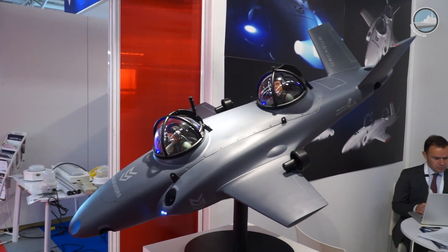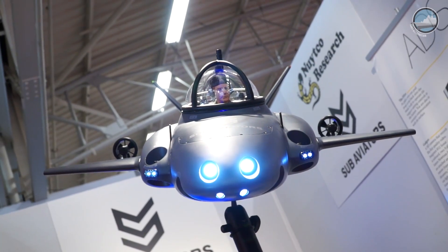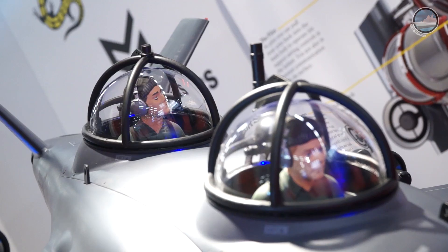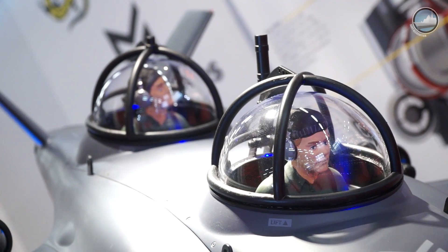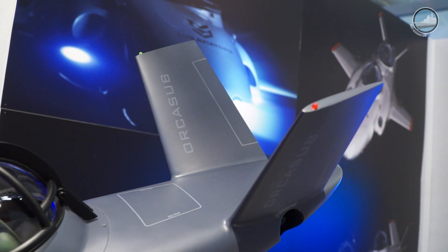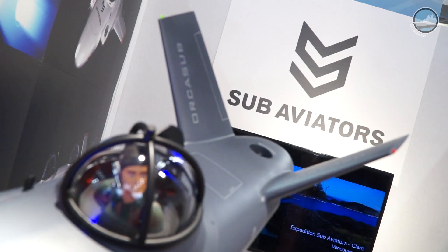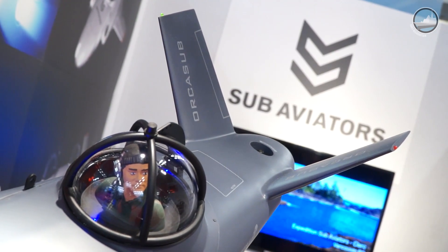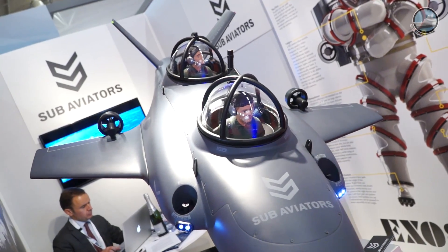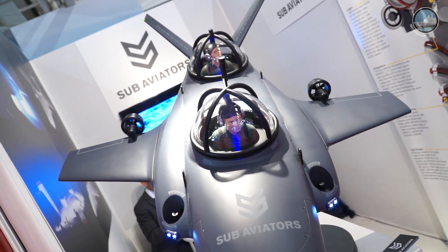We produce the Subaviator's Orca Sub. This is a one-atmosphere diving submersible, very different from traditional small subs because of its speed and duration. It can produce 10 knots of speed, and traveling 20, 30, or 40 kilometers underwater is no problem. It's an excellent device for protection of national assets, surveillance and reconnaissance missions, and can also be used to rescue submersibles or investigate sunken craft underwater.